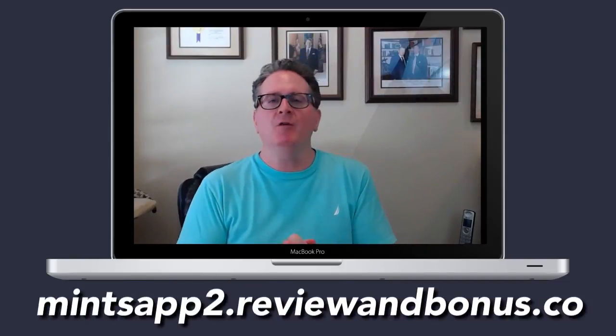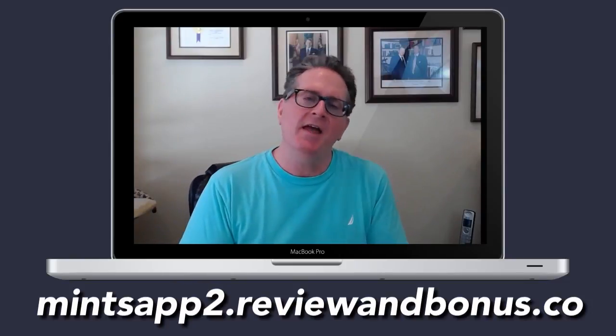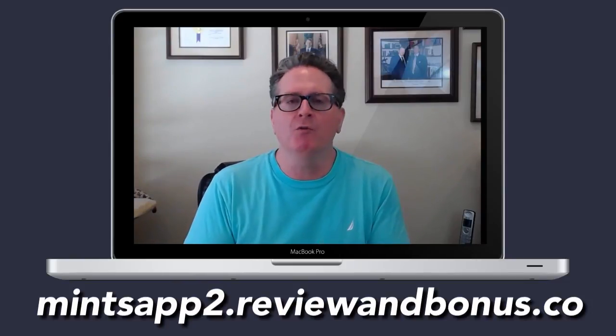Hey guys, it's Dr. David Thornton. I trust everyone is doing well. I wanted to bring something to your attention about a new product that's being released shortly — a product that I've been looking forward to for quite some time.